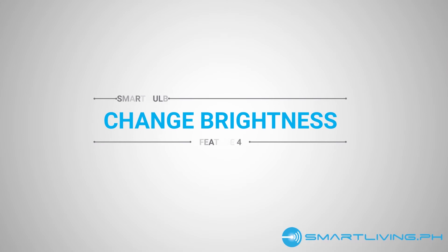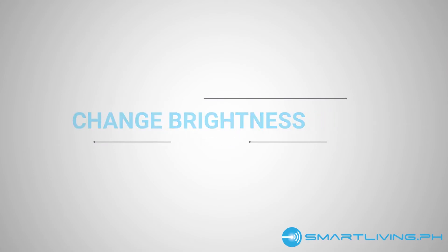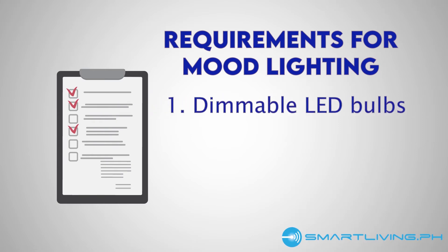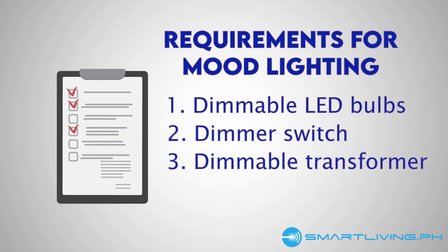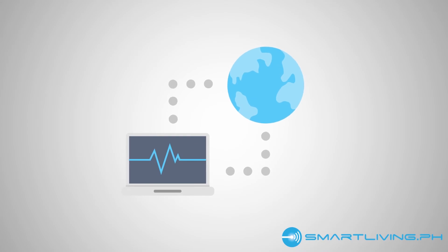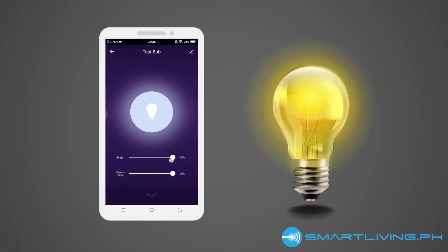Number 2: Change brightness. If you wanted mood lighting a couple of years ago, your only option was to buy dimmable LED bulbs. This setup was quite expensive because aside from buying the bulbs, you also have to purchase a dimmer switch and dimmable transformer. With smart bulbs, the only thing you need to have this dimming feature is an active internet connection. Once connected, you can change its brightness anytime through the accompanying app.